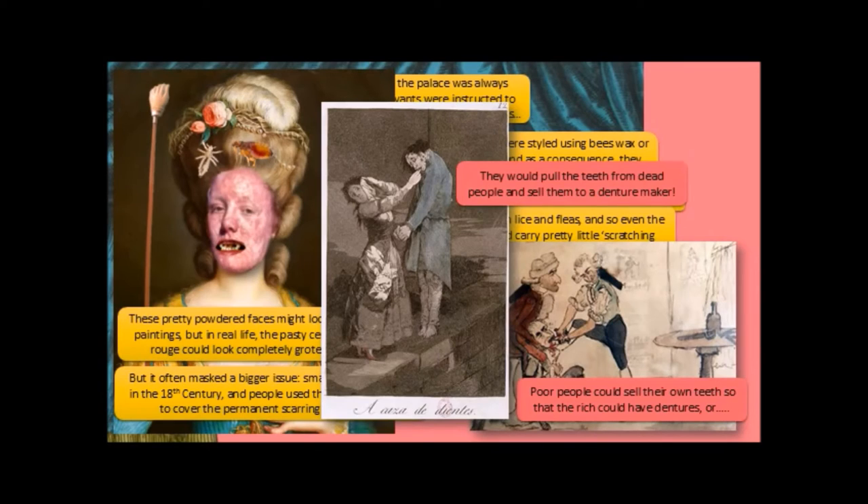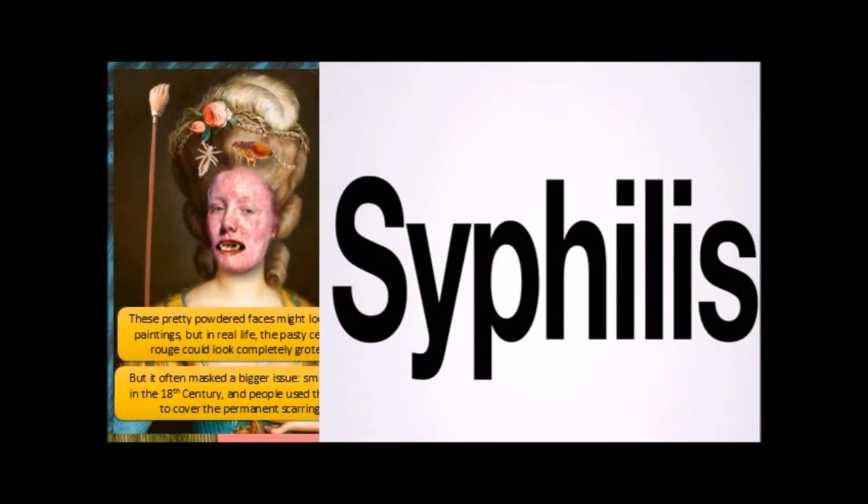They would pull out the teeth from dead people and sell them to a denture maker. Syphilis — which we got as part of the Columbian Exchange — comes from the New World. Although the New World gave us syphilis, we gave the indigenous people of the Americas every other disease imaginable, from flu to smallpox, and also destroyed them with guns. Syphilis is a terrible sexually transmitted disease, and given all the naughtiness and love affairs, a lot of people got syphilis. It was common in the upper classes.